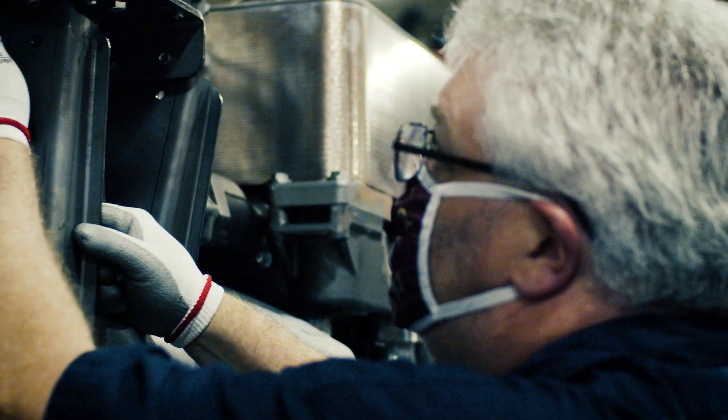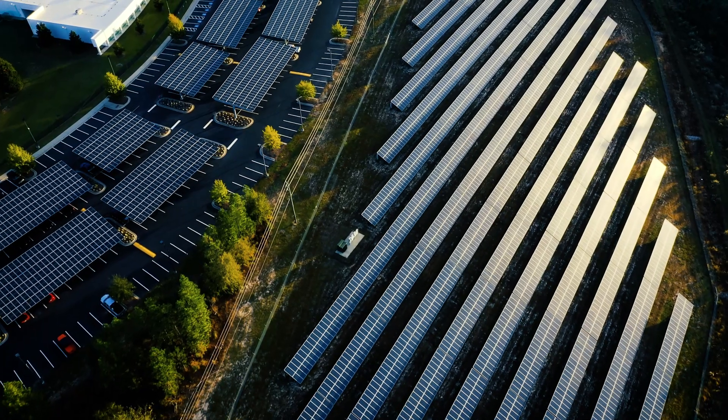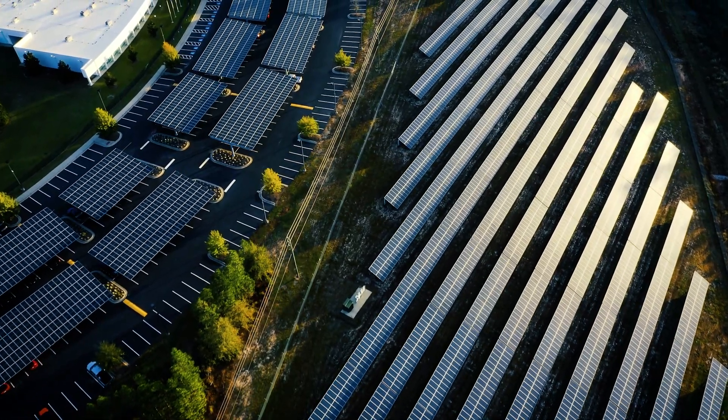This installation also demonstrates our company's mission and vision towards migrating to a greener and cleaner future in the energy landscape.